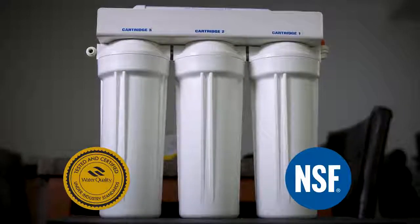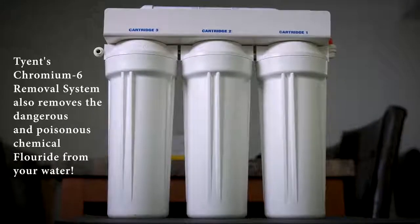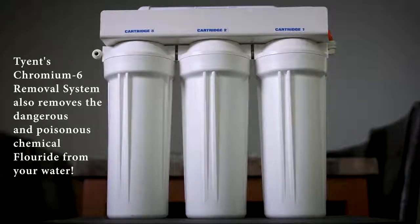The NSF is a third-party organization that sets health and safety standards for water quality. They work directly with the World Health Organization to ensure that consumers are protected. And guess what? This new filter also removes the other dangerous chemical, fluoride. Tyent's engineers have done it again with another huge breakthrough and industry first.